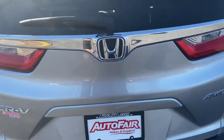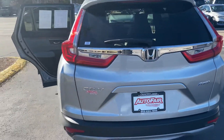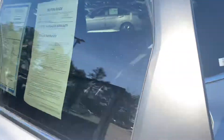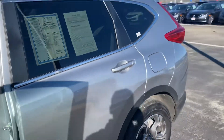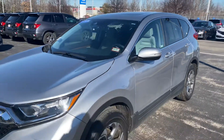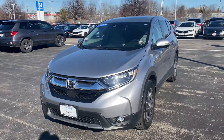Vicky, my name is Sal and I'm from AutoFair Honda. My number is 603-674-2248 — once again, 603-674-2248. If you are moving forward with this purchase, I can get you in and out in an hour. Thank you, bye.